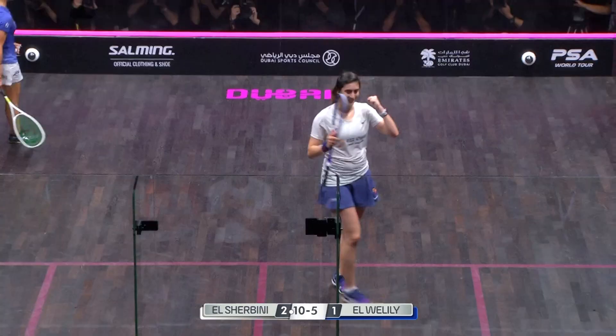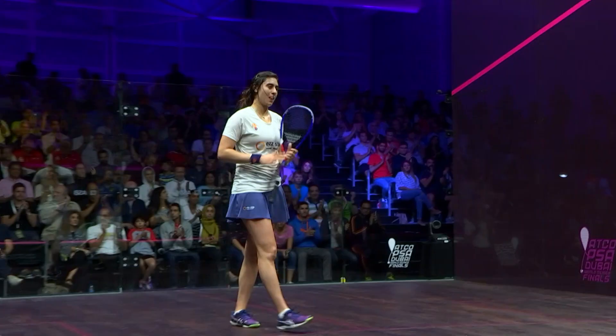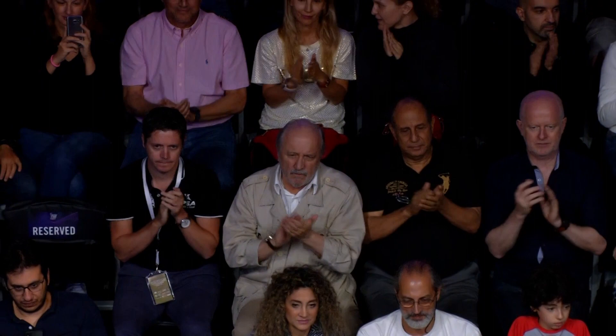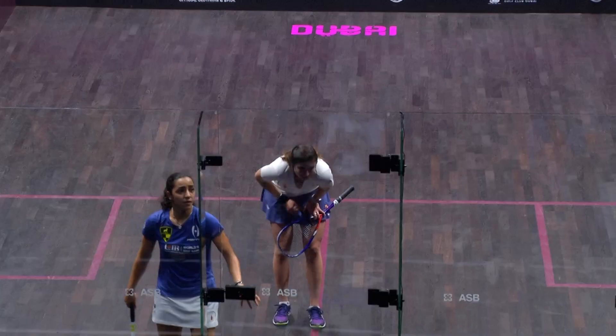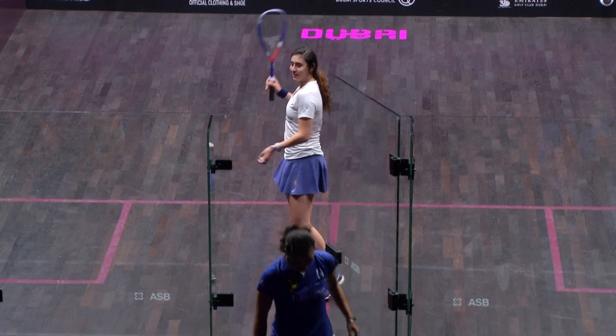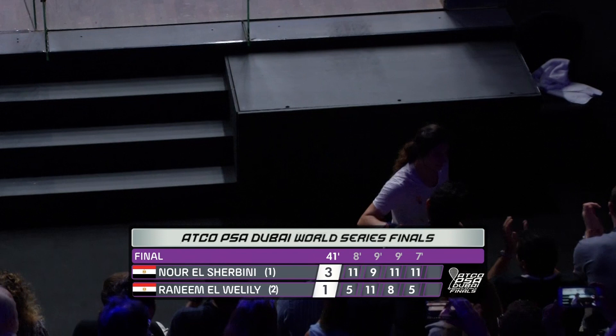There it is — unbelievable stuff from Noor Elshabini. She has been the best player in the tournament; she is the best player on the planet in the women's game. Outrageous stuff. The PSA World Series Finals champion of the 2017-18 season. Brilliant stuff from Noor Elshabini, beating Raneem Elwilili 3-1 in 41 minutes. Brilliant squash. Scores: 11-5, 9-11, 11-8, 11-5.